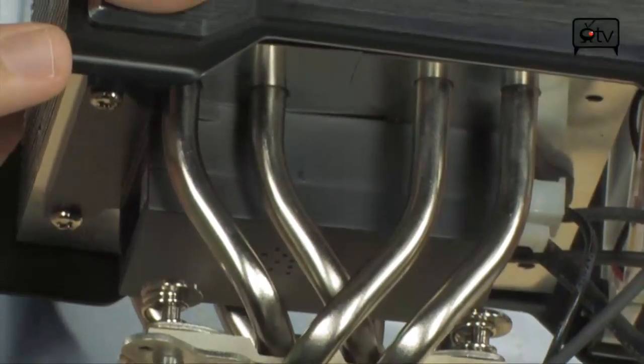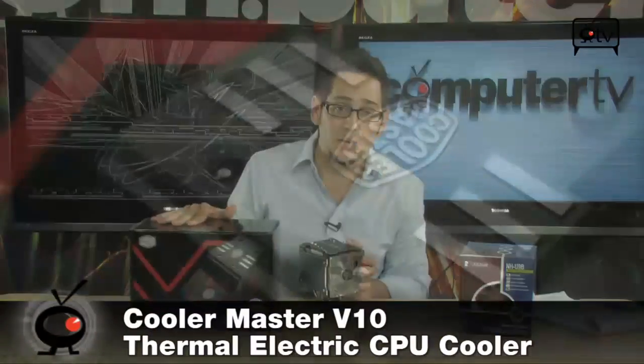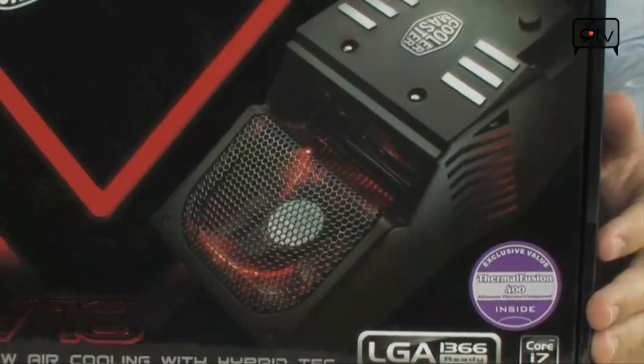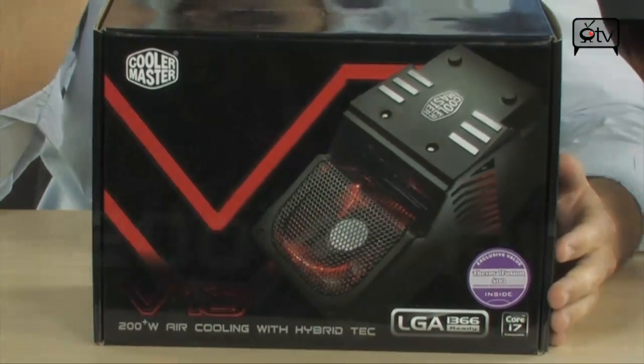The same type of technology is used in the Cooler Master V10 unit. This is a big unit, but it basically does the same thing. It's got a big air cooler, a Peltier cooler with a separate heat exchanger, and then another radiator and heat exchanger on the side that actually blows air down on your memory. It all accomplishes the same task.